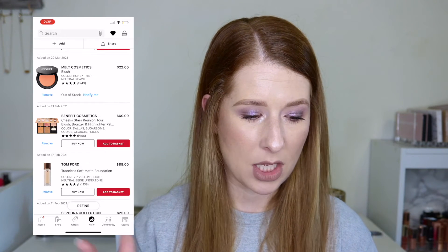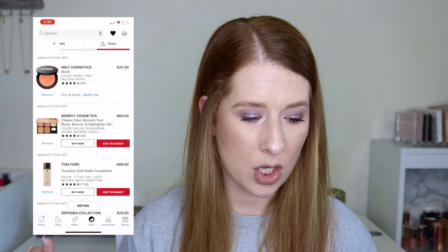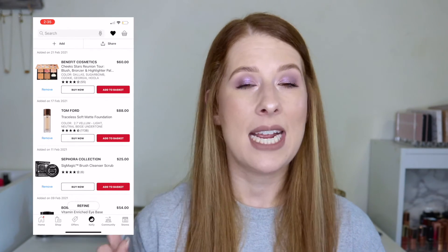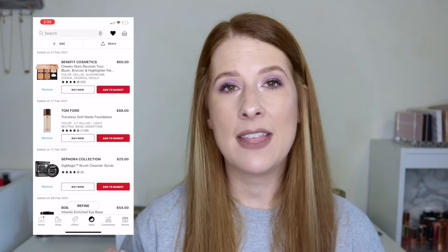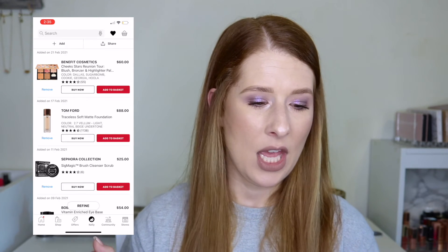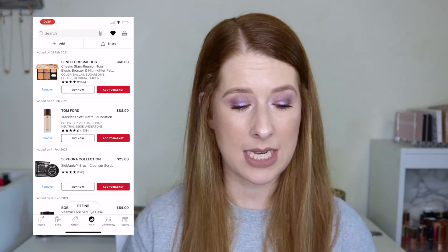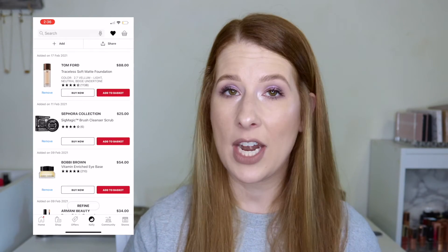The Benefit Cosmetics Cheek Stars Reunion palette — a huge set with Dallas, Blush, Sugar Bomb, Cookie, Georgia, and Hula — is $60. I wish I'd grabbed it when it was on sale for $30, but missed it. I won't pay $60, so it's staying on my list only in hopes of catching it on sale again. The Tom Ford Traceless Soft Matte Foundation at $88 I'm keeping too — I think I'm shade 2.7, and I'd only buy it on sale.